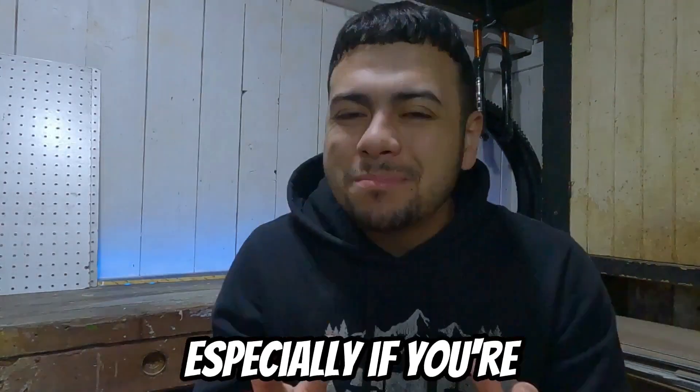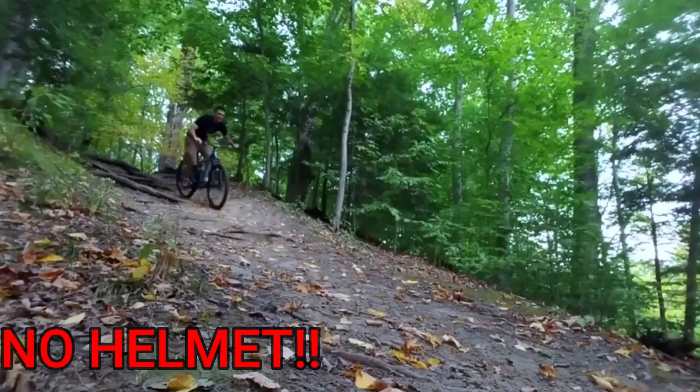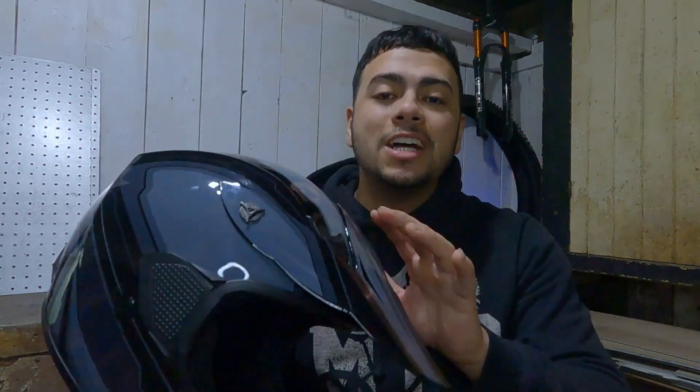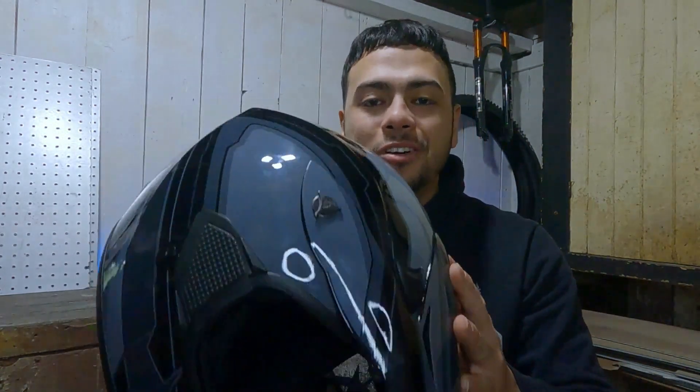I found the best full face helmet, especially if you're on a budget just like me. I've actually been mountain biking for a few years now, and I have to admit when I first started I wasn't as safety conscious as I should have been — I didn't always wear the proper gear. But as I've gained more experience and seen the accidents that can happen on the trails, I've become more mindful of my safety, and that's why I'm excited to try out this full face MTB helmet from Walmart called the Frenzy MX.